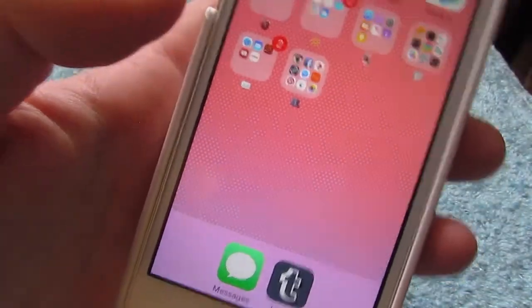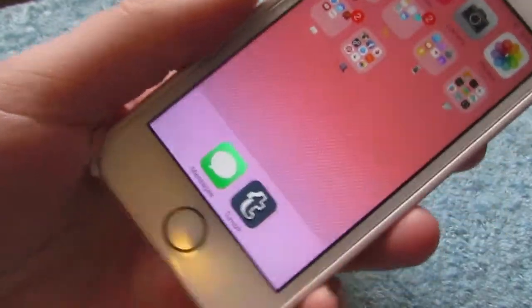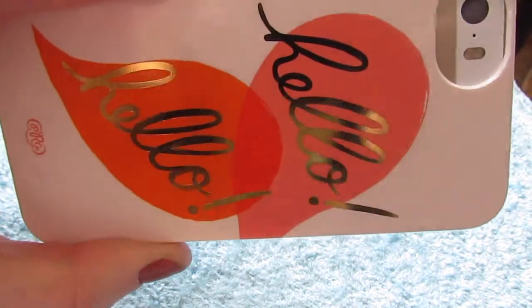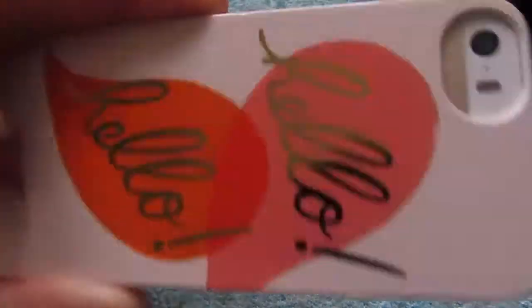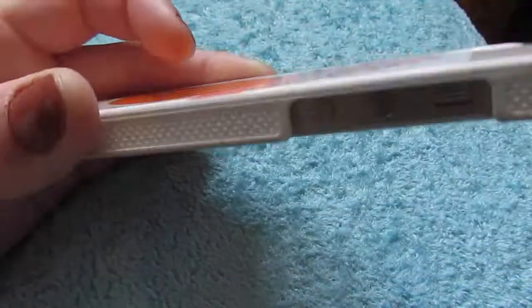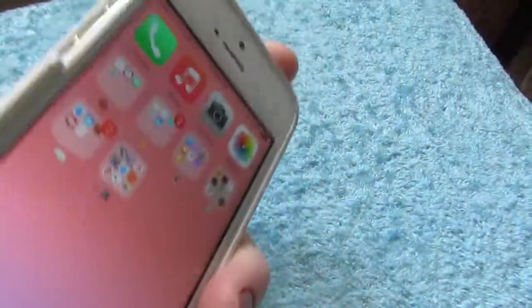Those are my main ones and that is what's on my iPhone. I have the iPhone 5S in gold with this really cute case. I got it from Winners for only $9 — it was originally $35. Honestly, who would pay $35 for this kind of phone case? But I'm super happy I found it on sale. Thank you guys so much for watching this video. I really hope you enjoyed it. Give it a thumbs up if we have the same apps. Make sure you subscribe so you never miss a video. I'll see you guys next time — bye!